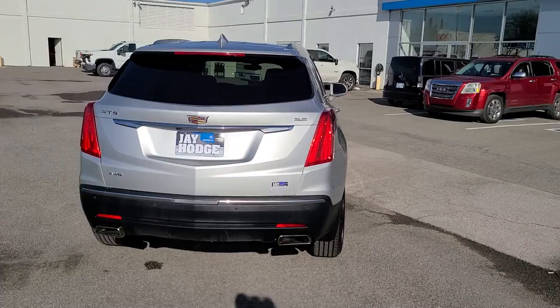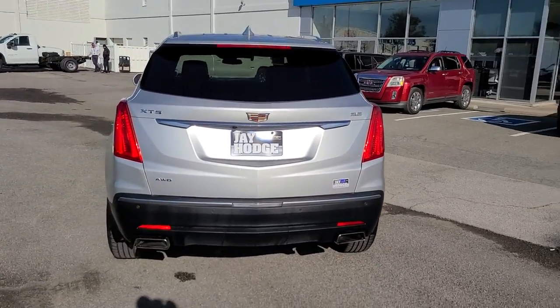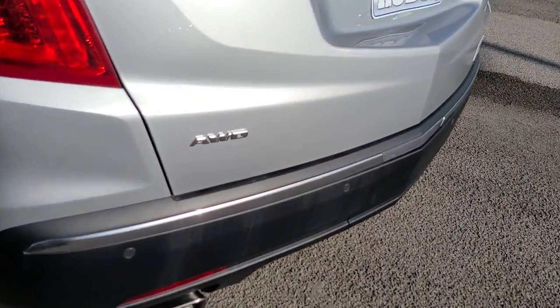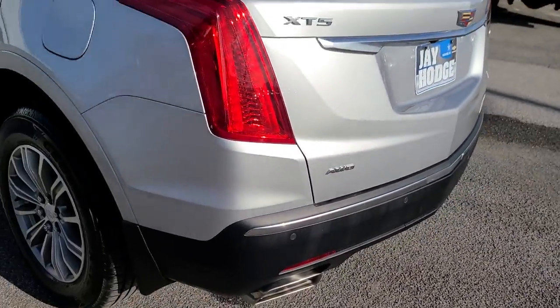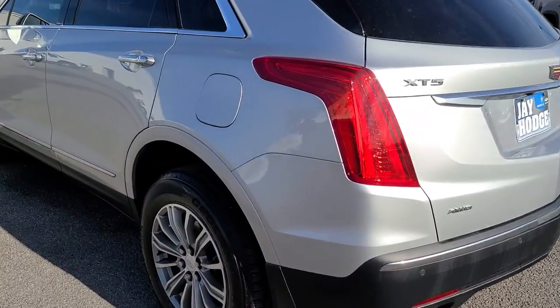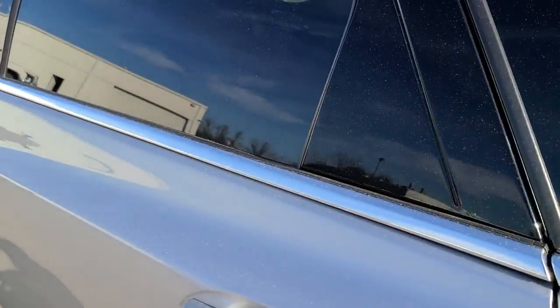The following are some of this vehicle's highlighted options: panoramic roof, all-wheel drive, sun/moonroof, keyless entry, premium sound system, backup camera, keyless start, remote engine start, power passenger seat, heated mirrors.